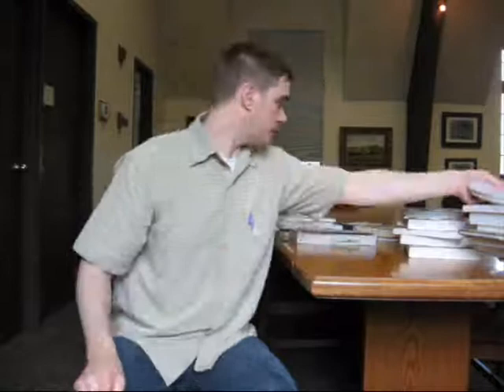Rifles of the World, 3rd edition — World's Definitive Guide to Centerfire and Rimfire Rifles by John Walter. This is also pretty neat — it came out in 2006. 600 pages of historical and modern. It goes by country and by manufacturer and variations on the manufacturing. And of course just for Mauser alone, you've got 41 pages going from auto loaders to the famous Mauser bolt action.